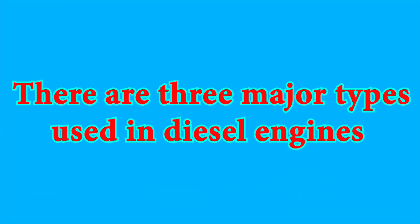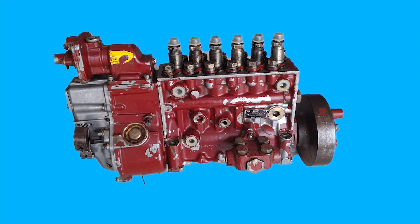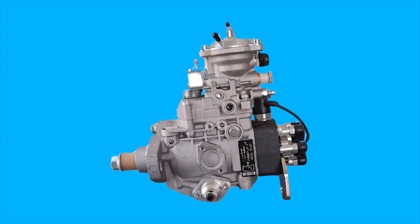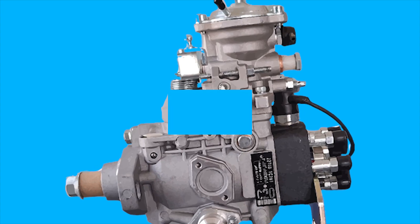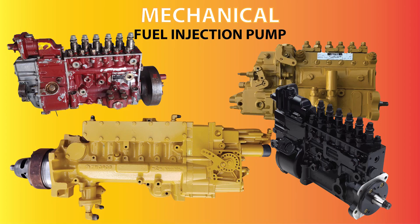There are three major types used in diesel engines: the inline pump, the distributor or rotary pump, and the PT pump — pressure time. Let's take a closer look.